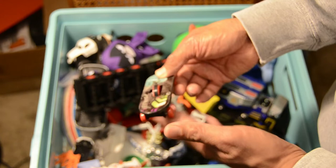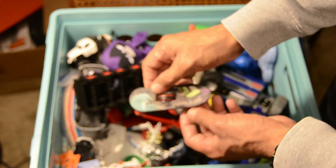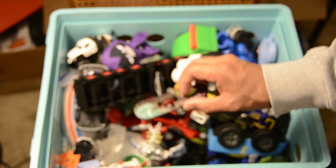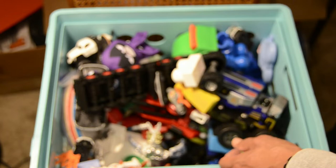We've got a skateboard in here — for all of you skateboard enthusiasts out there. A classic replica to play with.